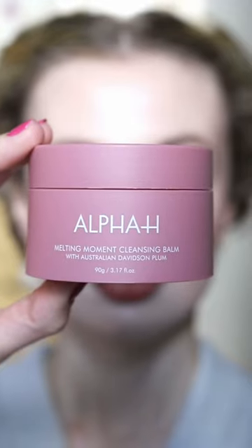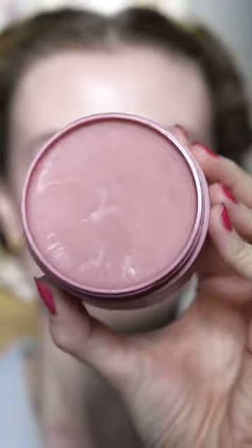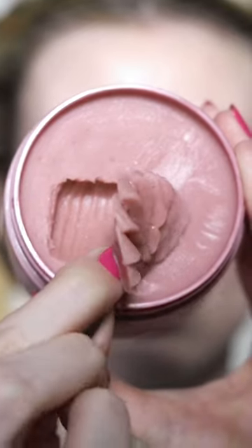I love this makeup, but it's time for it to come off, so let's remove it together. This is the Limited Edition Melting Moment Cleansing Balm by Alpha H. Most satisfying scoop ever. This version contains Australian Davidson Plum, and it smells so nice. It's a lot softer than other cleansing balms I've used, almost feels more like an oil.